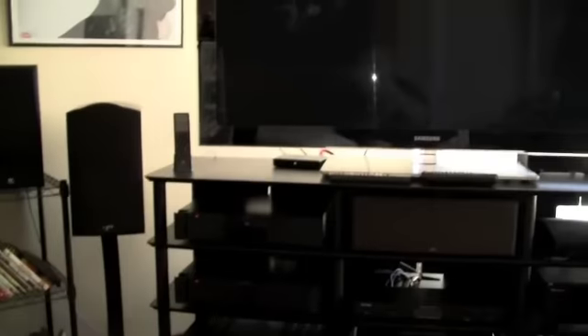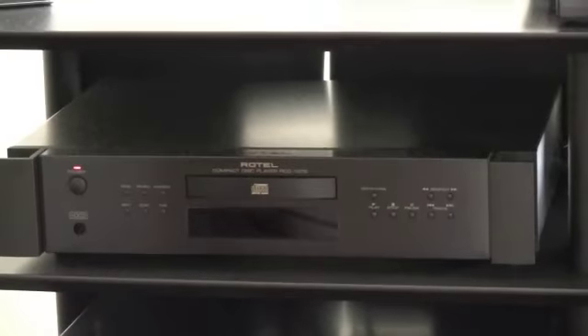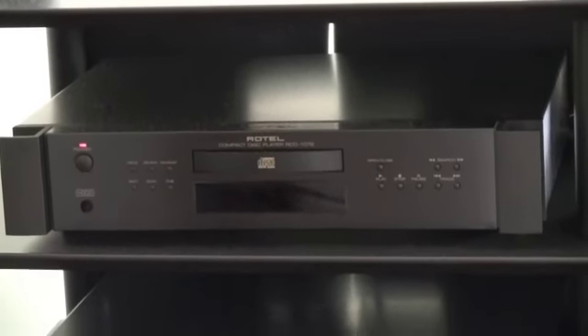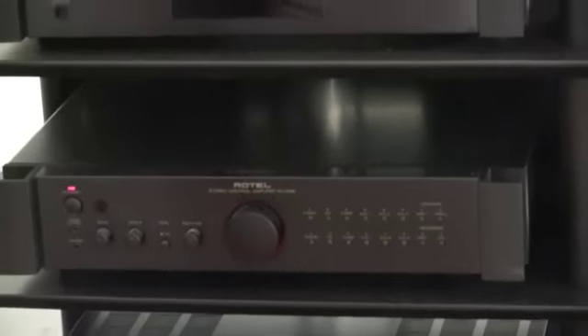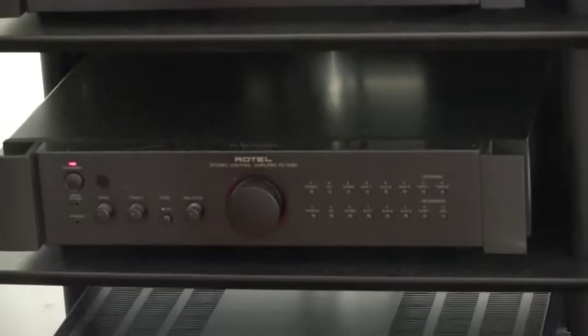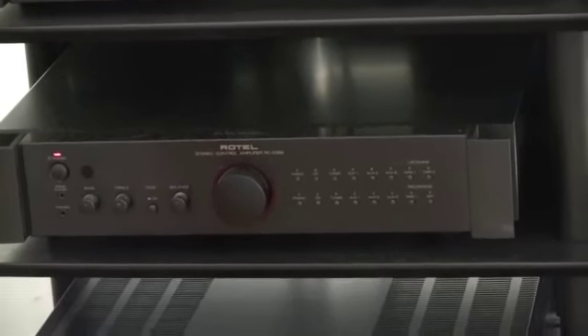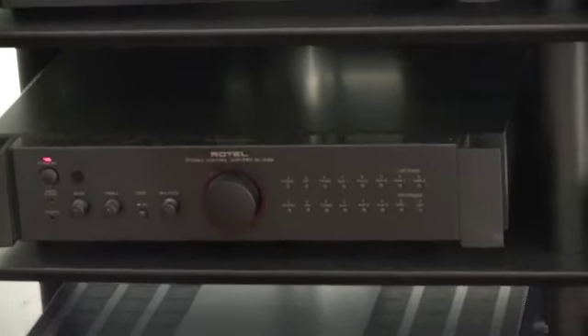All the music components are made by Rotel. The first component is the Rotel RCD-1072 CD player. The next component is the Rotel RC-1082 preamplifier. The third component is the Rotel RB-1080, which is a 200 watts by 2 amplifier.